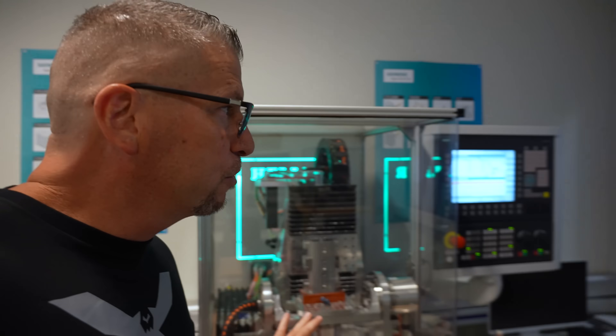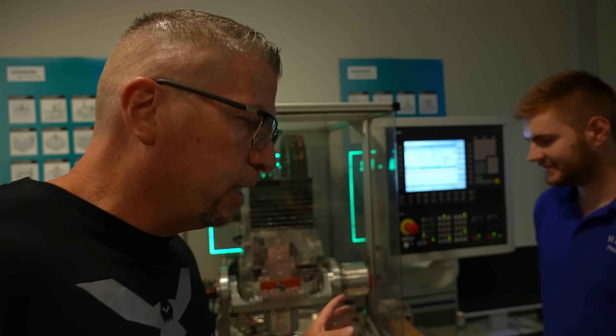One of the cool things about Heller is they have 140 apprentices learning in this program. Since Heller makes machine tools, why would you teach the students to make anything else? From the age of 16, they go to school and come here to Heller to learn the trades. Check this out — they actually made these pieces. This mill they're working on is a fifth-axis machine — already working on a fifth-axis machine!